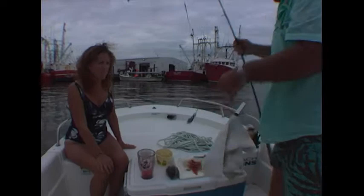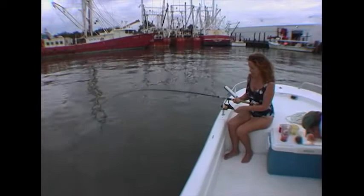Now we're going to give you the spinning rod. When was the last time you went spot fishing? Never. Well, you are in for a treat. What do you got, Ruth? Look at that.